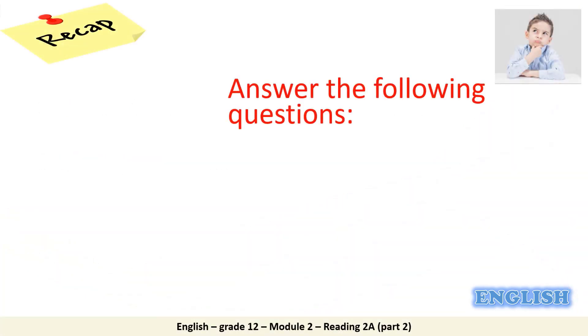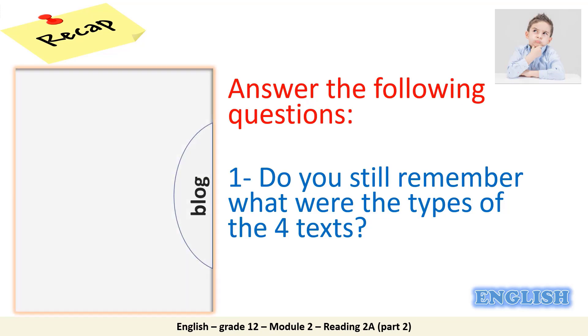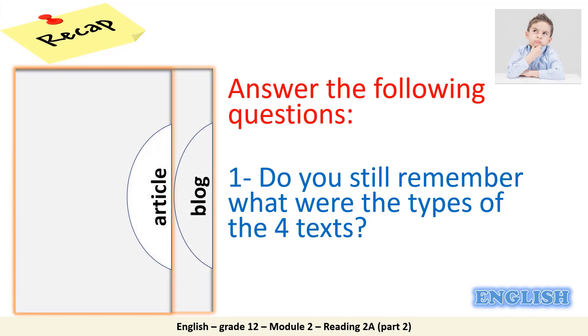At the beginning, allow me to ask a few questions to refresh your mind and make sure that you still remember the information that you acquired in the previous lesson. Do you still remember what were the types of texts that you had in the previous lesson? In reading 2A part 1, we had four texts: Text A was a blog, Text B was an article, Text C was a flyer, and Text D was a letter.